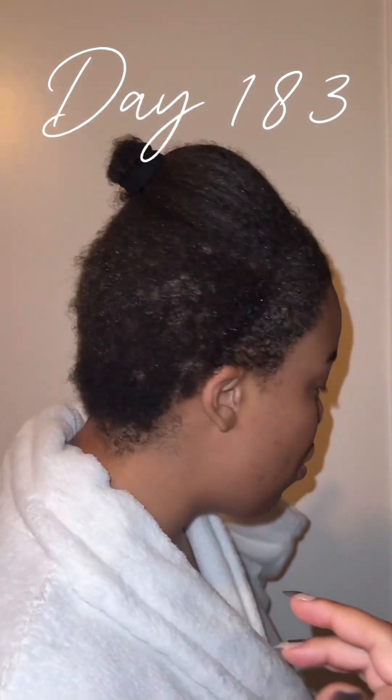I washed my hair today and got a chance to try out one of the curl refresher products I mentioned in my six-month update on YouTube. My hair is totally saturated and wet right now. I made it to washing on Wednesday, and I plan to wash again on Sunday — so this is my wash routine. Maybe I'll do a video on how I do it for the entire week.